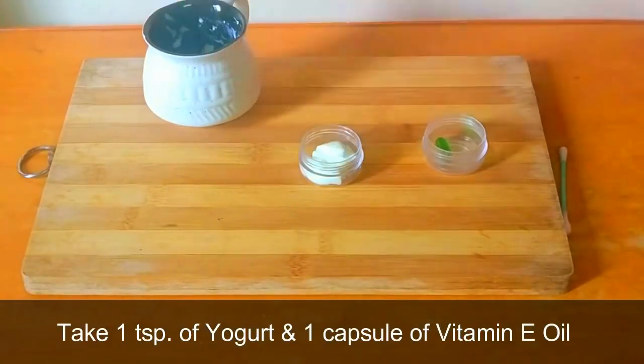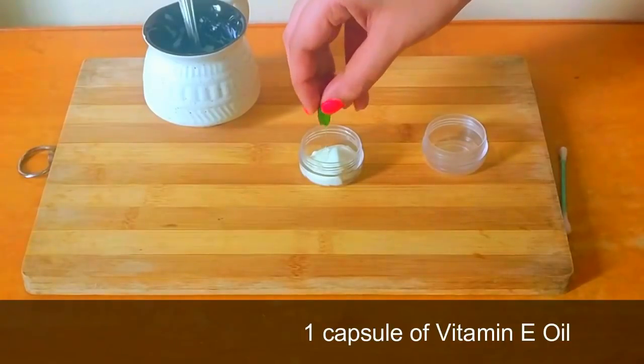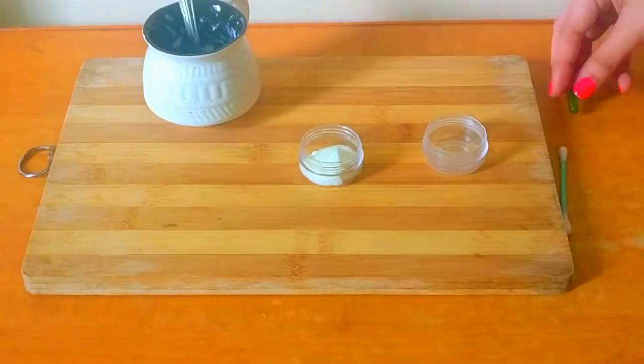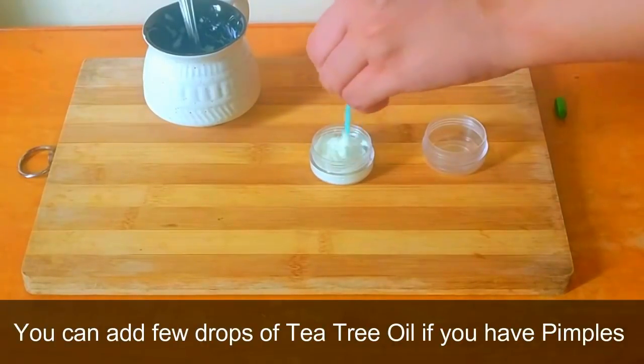Take about 1 teaspoon of yogurt and add 1 capsule of vitamin E oil to it. Mix them together. You can also add a few drops of tea tree oil if you have pimples.